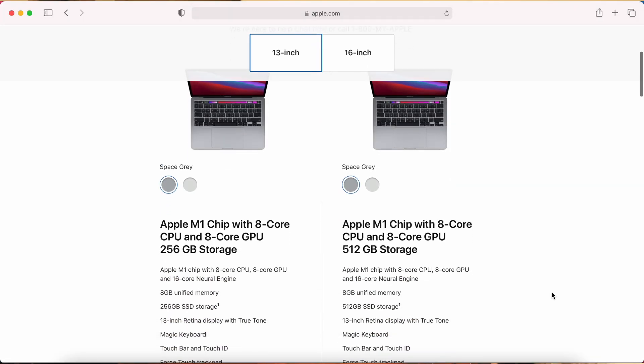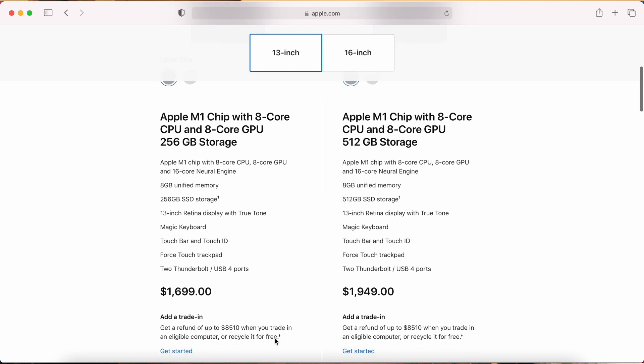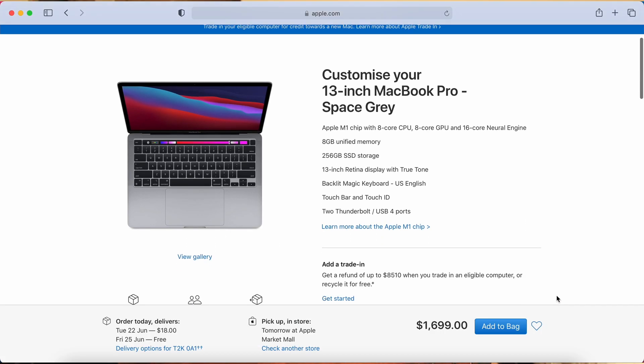I have the 256GB model with 8GB of memory and this model comes in at around $1,700 Canadian or about $1,300 USD. That doesn't include AppleCare, which is an additional $200 for that extra protection.